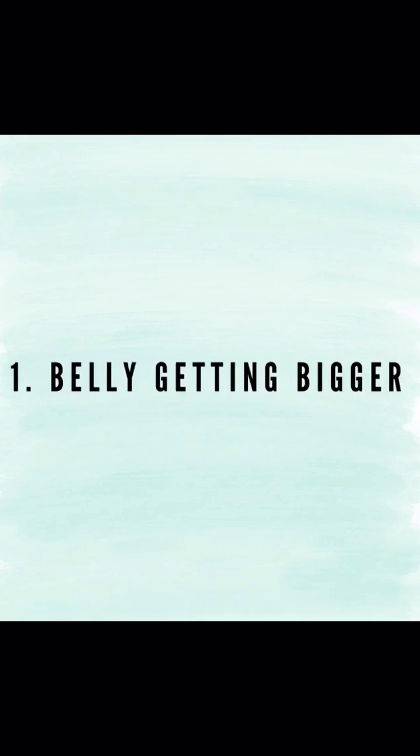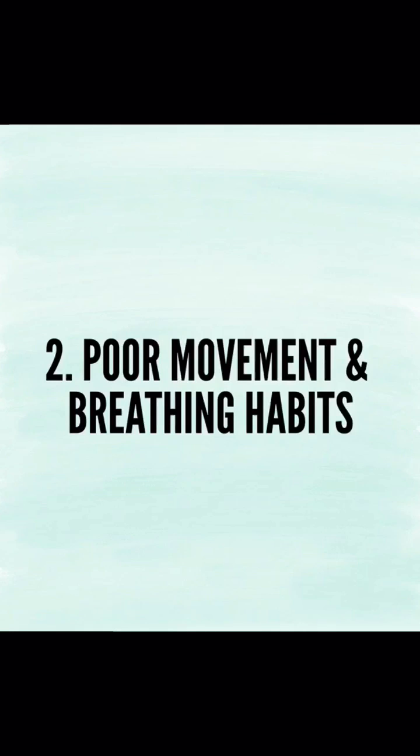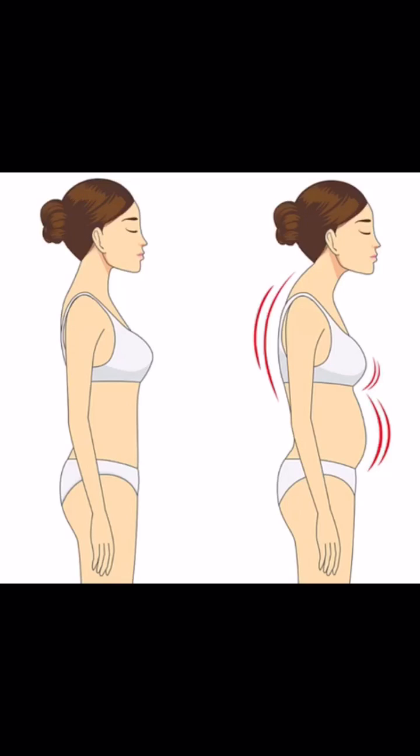One of the most common questions I receive: what causes diastasis recti? The most common reason is the belly stretching and getting bigger during pregnancy. Quite often, regardless of preventative measures, many women can't actually prevent the separation of their abdominal muscles. However, this is not to say that you can't also cause damage in the abdominal muscles with poor movement and breathing habits.